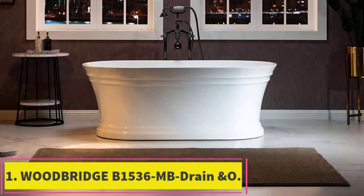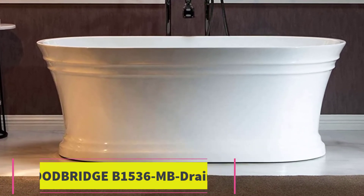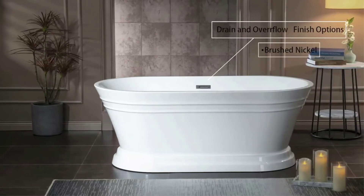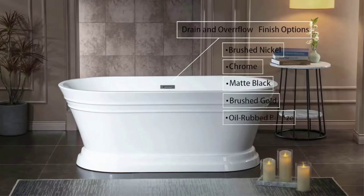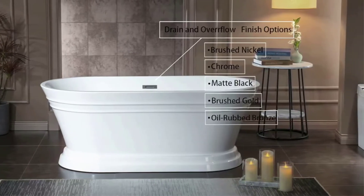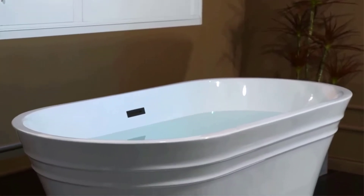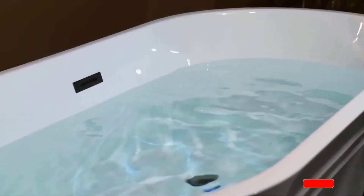Starting at number 1: the Woodbridge B1536NB Drain and Overflow. Woodbridge has been manufacturing bathroom and kitchen products since 2005 and they have a large selection of products. The Woodbridge B1536NB is a well-built bathtub made from 100% lucite acrylic with an attractive glossy white finish, reinforced with fiberglass and ashland resin to ensure it's strong and durable for daily use.